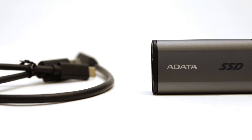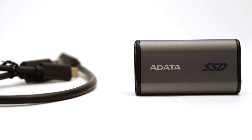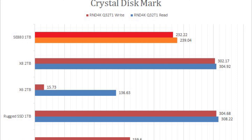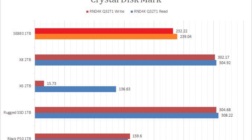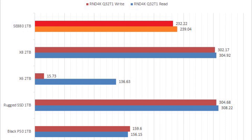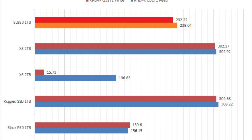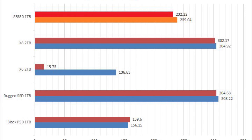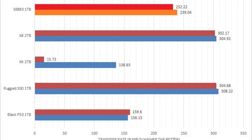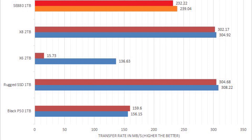There are some key areas to note with the Adata Elite SE880 1TB though. In IOPS intensive tests, it is about the same as, if not a little slower than, other performance USB SSDs we have tested in the past. It is still plenty fast, but it will not leave USB 3.2 Gen 1 or Gen 2 drives in its rear view mirror. So if you are planning to copy lots of small files in one go, you will not save any time.